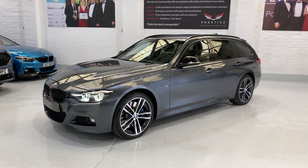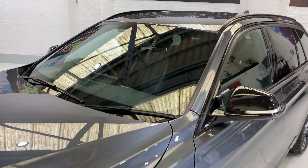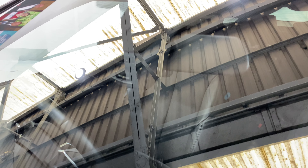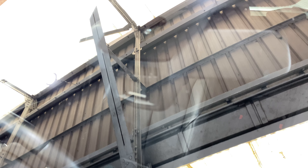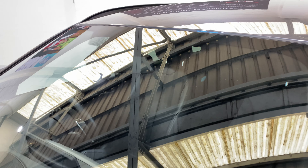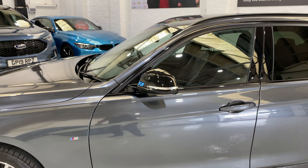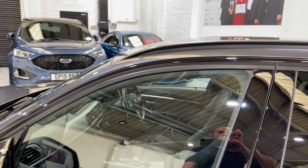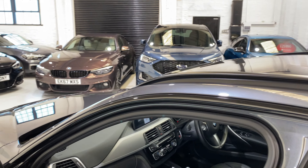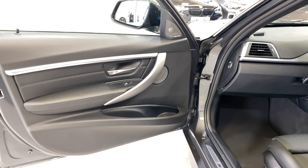We've got high beam assist on the car as well. There's a camera up on the front of the screen here — just in front of the rear-view mirror. When the main beam lights are on, the camera will sense any headlights or built-up areas with lighting and it will automatically dip your headlights for you.